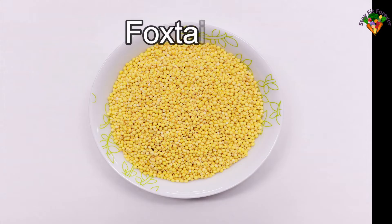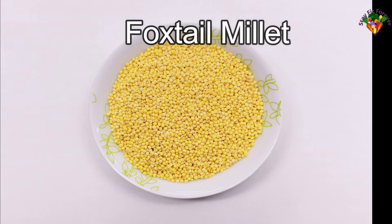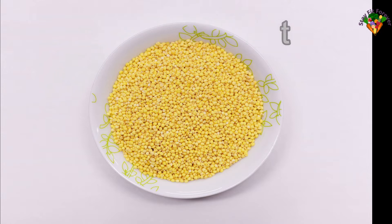Foxtail millet is yellow in color. Foxtail millet keeps our nervous system, respiratory system, spine, brain, and skeletal system healthy. In 100 grams of foxtail millet, the nutritional values are shown on screen.